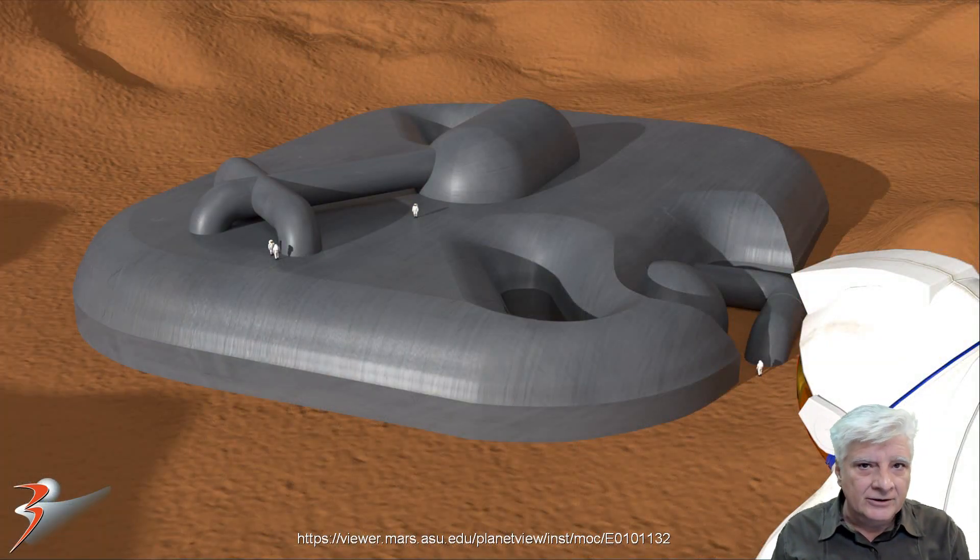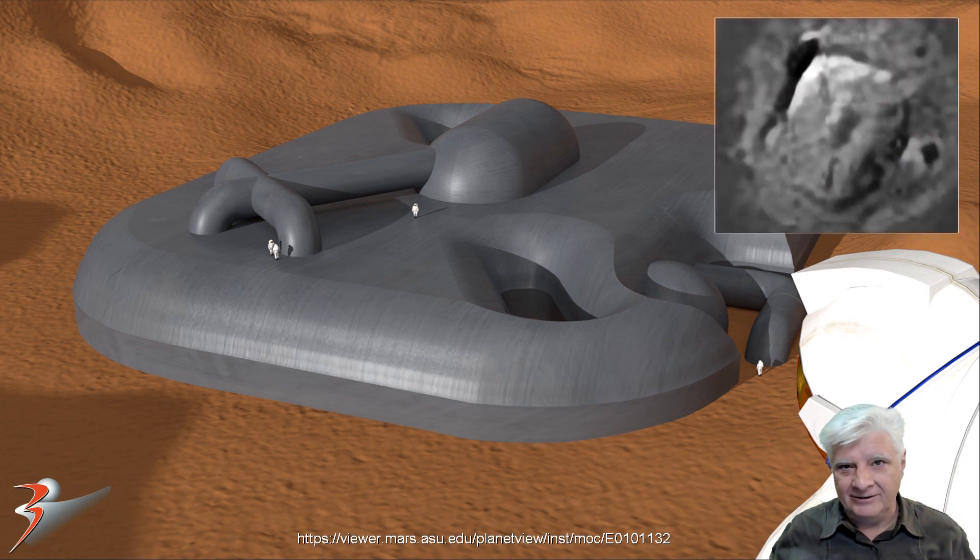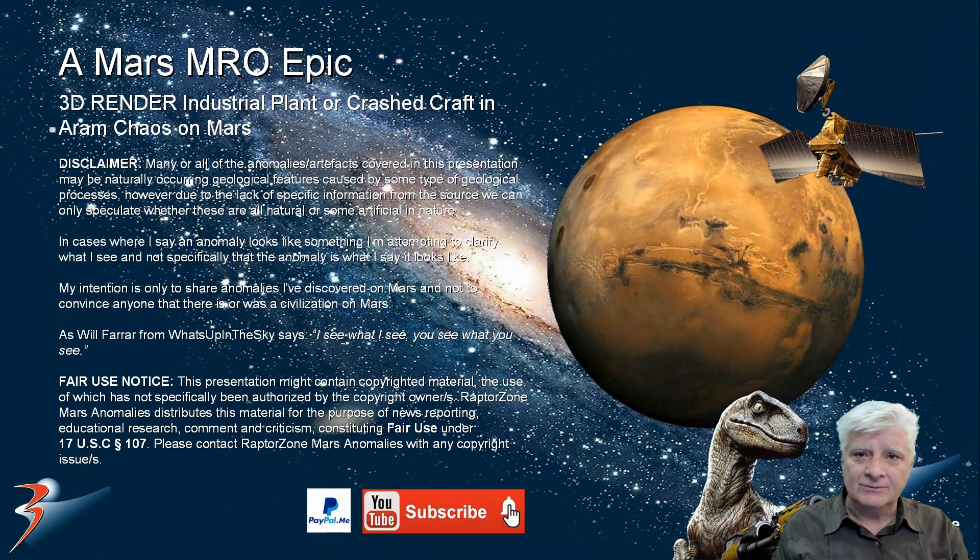What do you guys and girls think of these anomalies? Are they possibly derelict industrial plants, crashed craft, or is it just pure coincidence — weird shapes produced by some natural process? Let's have a chat in the comments below, I look forward to hearing your thoughts. To my new subscribers, welcome on board — I hope you enjoy the work and research. That concludes this presentation, thank you for watching. Do give it a huge thumbs up and share it with like-minded friends — take care everybody, I'll see you in the next video very soon, cheers for now.